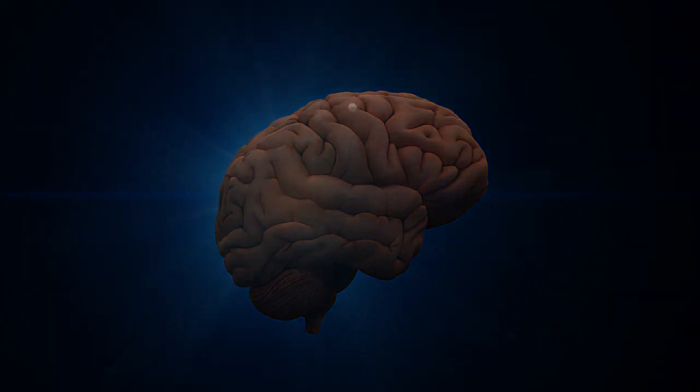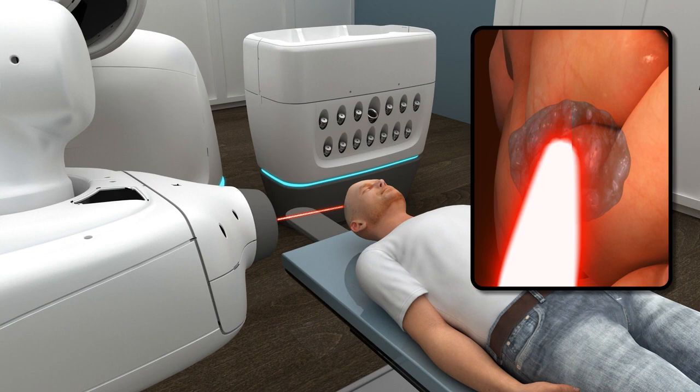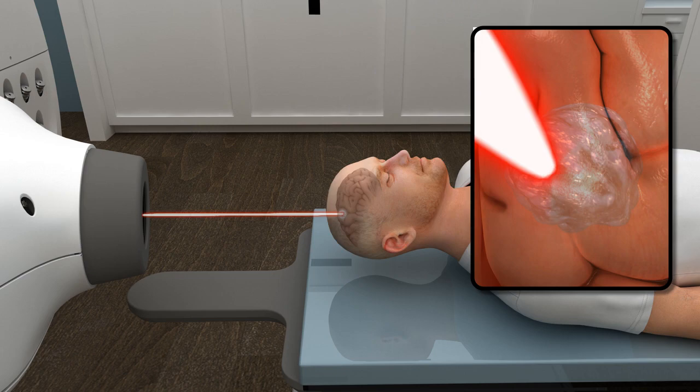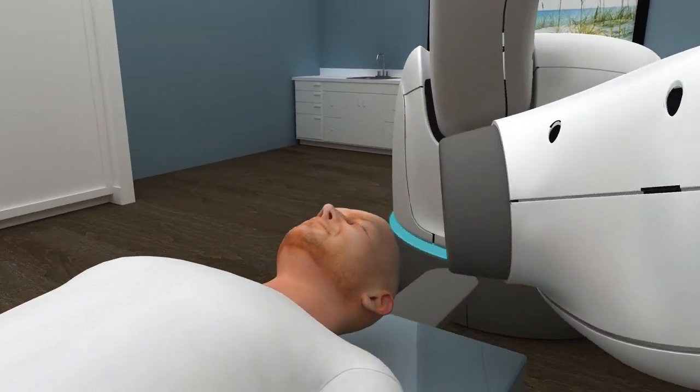The CyberKnife system is non-invasive and non-surgical. Its unique robotic movements and pinpoint accuracy enable your physician to approach the tumor from the best possible angle, delivering precise high doses of radiation directly to the tumor without any surgical cuts.